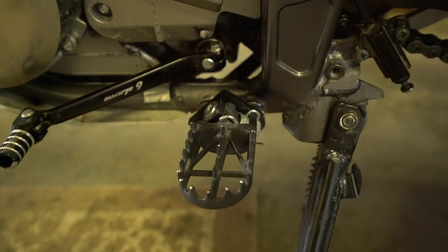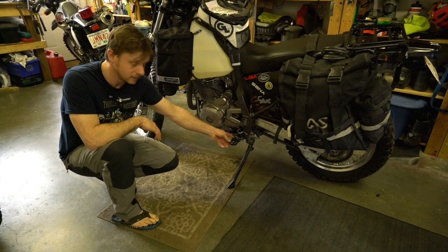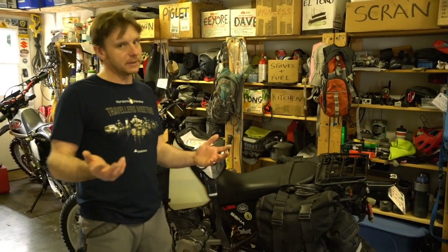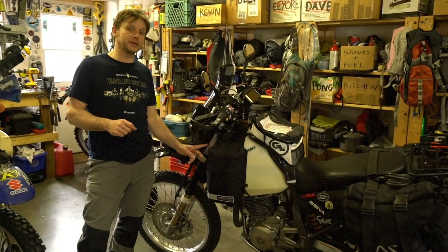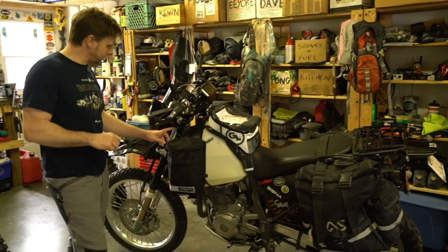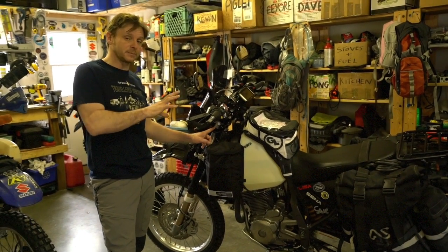The foot pegs are great — nice and wide, nice and grippy. These are actually lowered foot pegs which makes the riding position a lot better. The bike came with an aftermarket Cogent Dynamics shock — quite a basic one but hopefully better than the original. At the front, the forks have got progressive springs which have stiffened up the front end a little. We put in lowering links to bring the seat down, and also lowered the forks by one inch so Lisa can actually get her feet on the ground. This bike has been lowered a little bit.